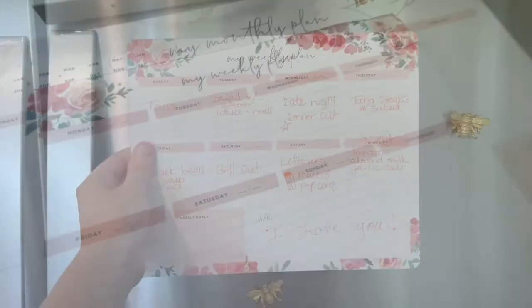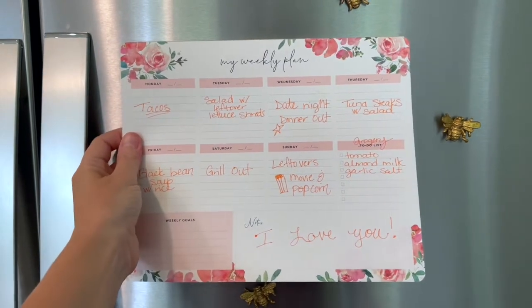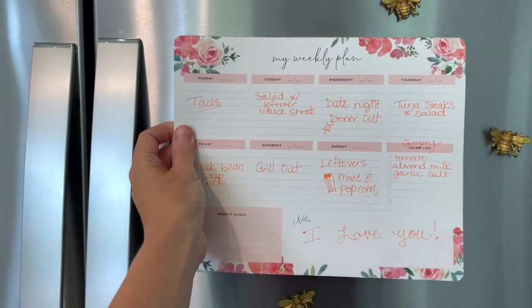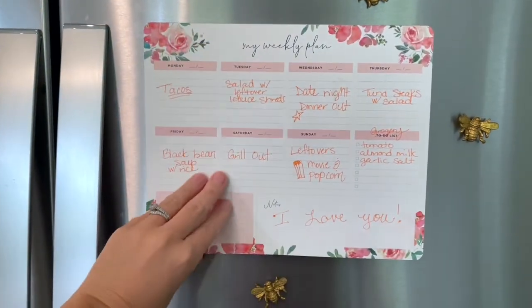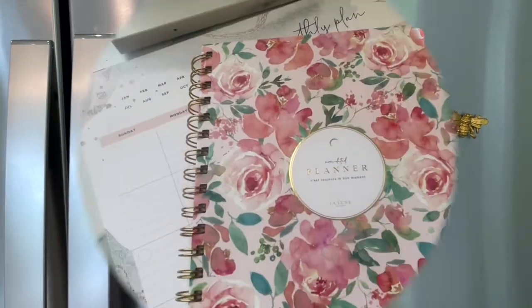Along with the monthly planner there's also a flat lay weekly planner which has space for notes and weekly goals. Since I use the stand-up planner in the office, I love the weekly flat lay planner for the fridge — it already has magnet stripping. I use it for weekly meal planning and I can easily jot down things we need from the store, and the tear-off pages are great.